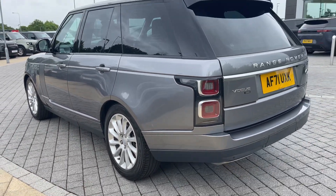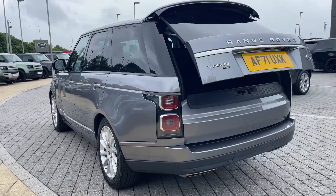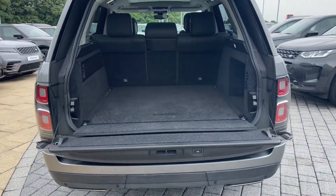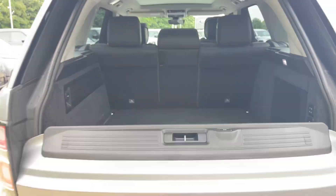The rear privacy glass looks fantastic and assists in keeping passengers and contents safe from prying eyes. Opening the boot, which can be done electronically using the key — a feature that comes in handy after a large shop when pressed for time — reveals the iconic split tailgate as well as a large amount of boot space that can even be increased by folding the rear seats forward.